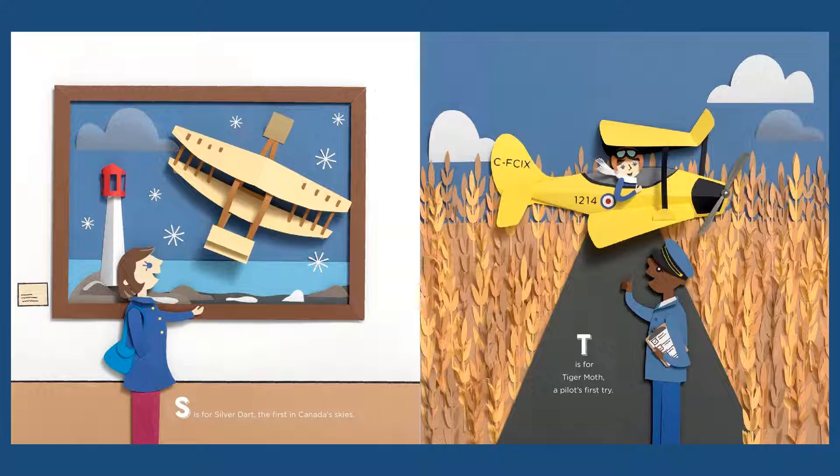S is for Silver Dart, the first in Canada's skies. And that's only a couple hours away from me here in Nova Scotia. T is for Tiger Moth, a pilot's first try.